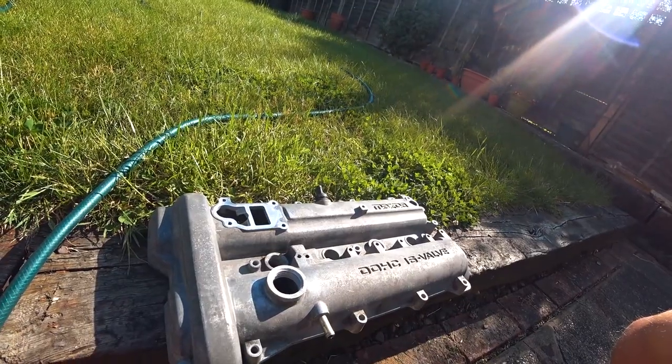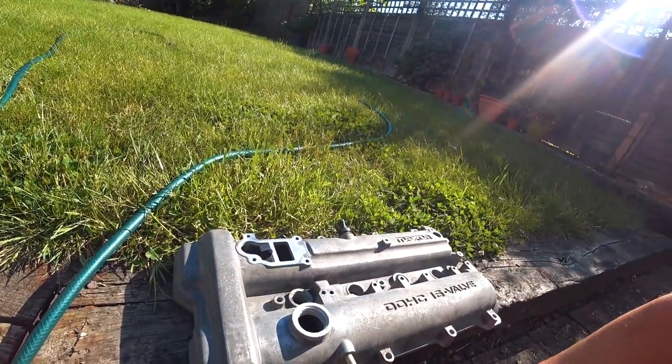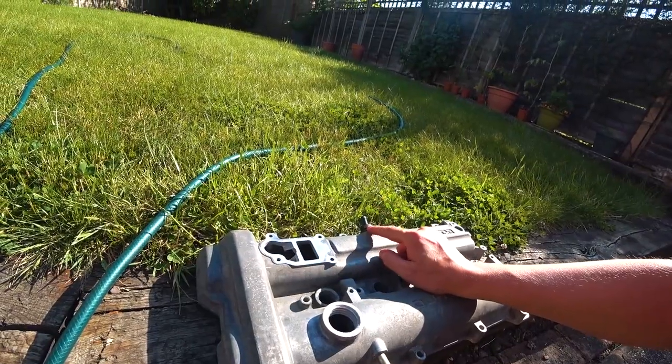What we've got here is an MX-5 1.8 VVT cam cover with a breather port on the exhaust side and a breather port on the intake side.